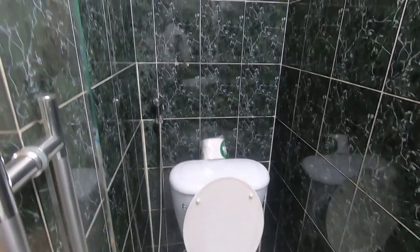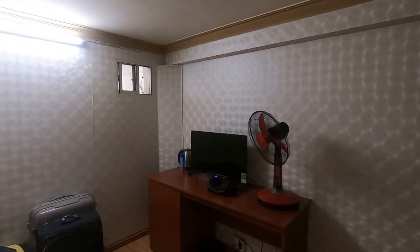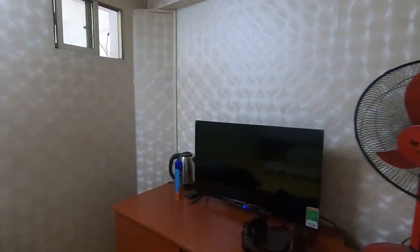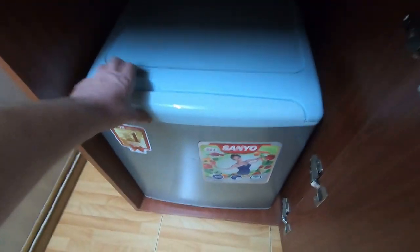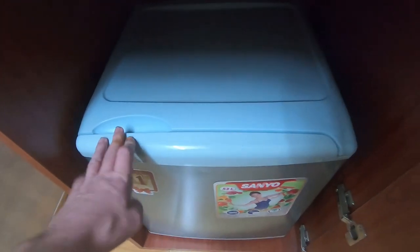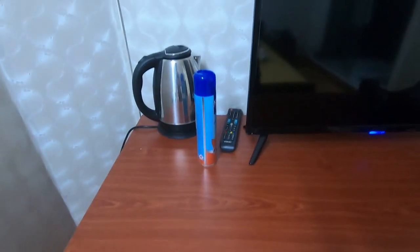Huge bathroom. Electricity and Wi-Fi are included. One thing I wanted to mention is that smoking is allowed in these rooms — you probably want to do it by the window so you don't stink up your clothes. I recommend this one. It's a very large room for $270 — only $20 more.